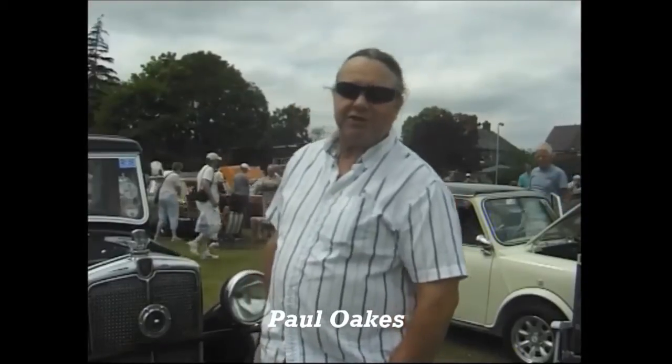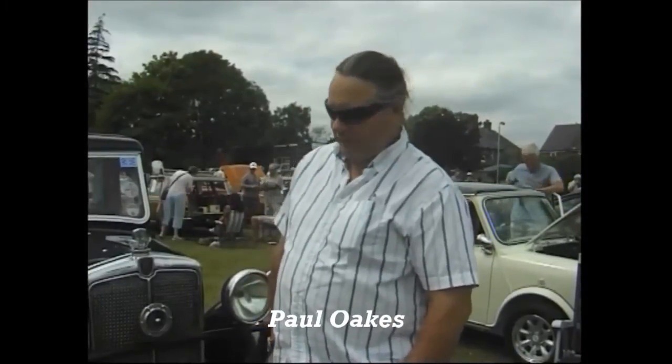Hi Paul, could you give me a brief description of the history of the car? Yeah sure, it's a Morris 1935 10-4 and I believe it was found in a scrapyard in Derby in the late 60s where the chap I bought it off bought it, restored it, and put it back on the road basically.